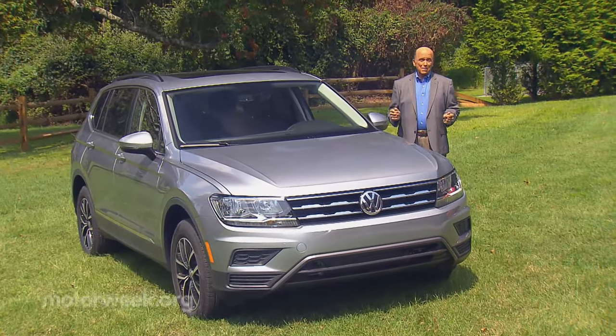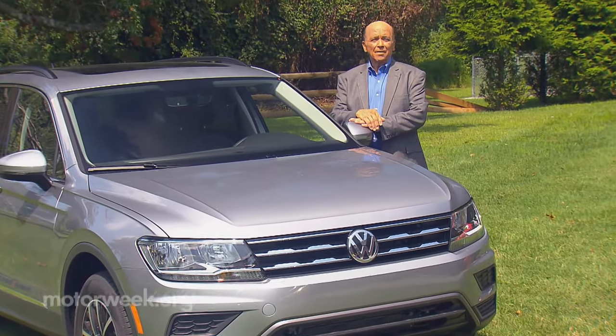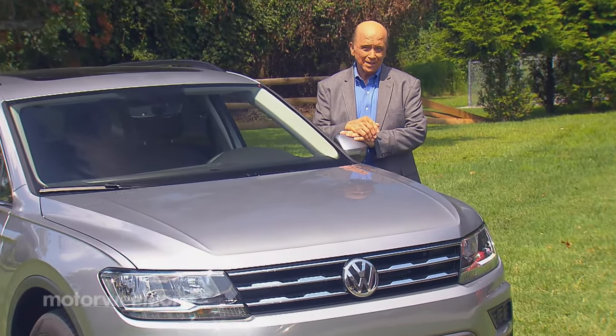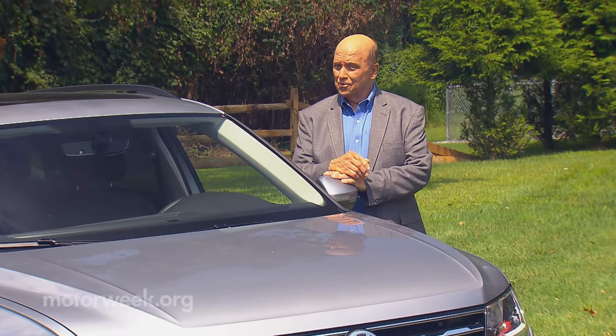While SUVs are getting smaller and smaller, car makers seem to be packing more and more into them. Case in point, the Volkswagen Taos, their smallest current SUV. So let's find out how much it adds to the small crossover scene.